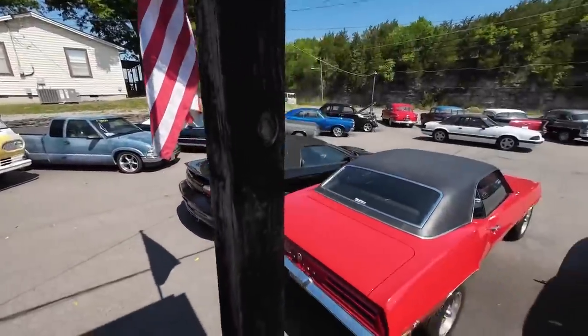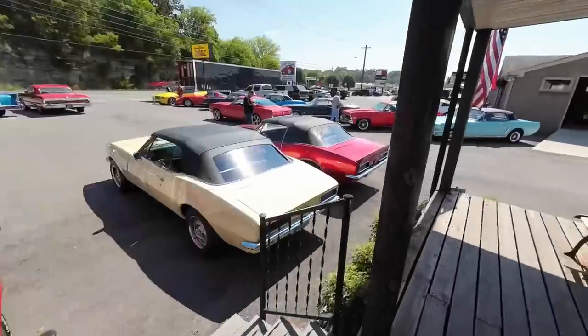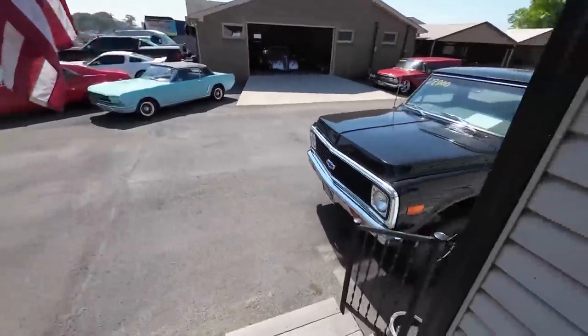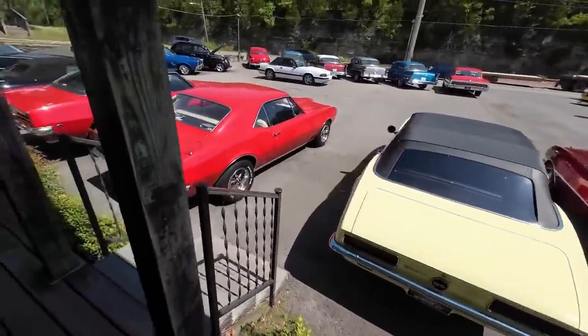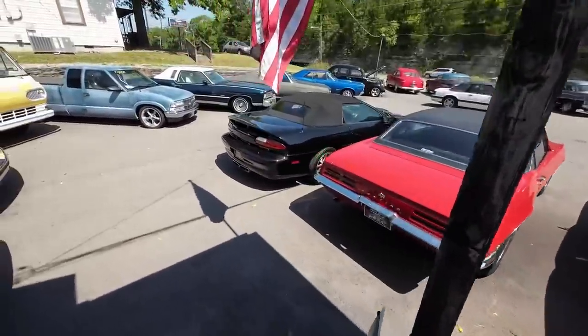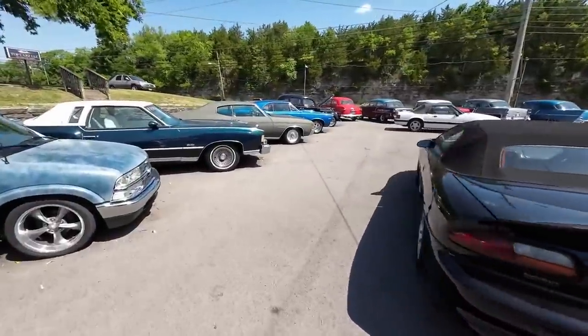Welcome back guys. You know what time it is. We're going to do another lot walk today. I think we put on about 13 or 14 cars. Be sure to check the website maplemotors.com. We've got detailed pictures and financing on all the vehicles that come through here. But in this video, we're going to do a lot walk. Let's get it.